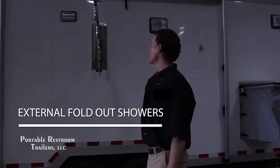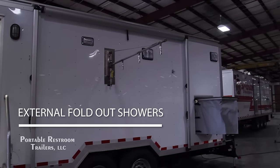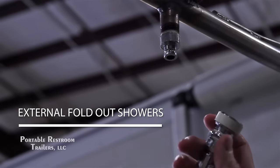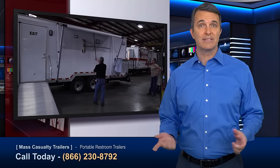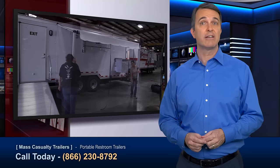Towards the exterior of each unit we offer additional fold-out showers for even more flexibility, allowing you to decontaminate non-ambulatory patients. With quick disconnect and separate on-off control you can isolate and decontaminate patients on the outside of your unit with ultimate ease, while still offering complete privacy from the included fold-out awning and curtain.